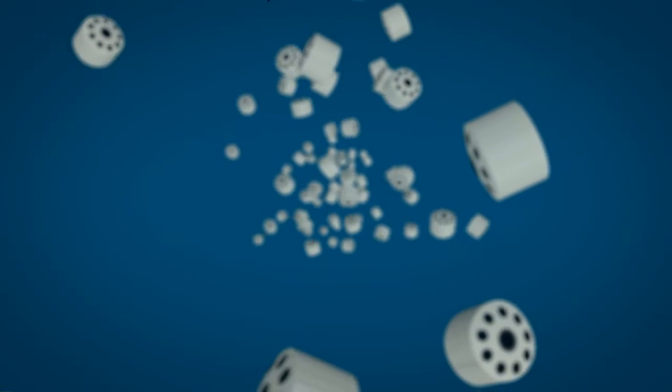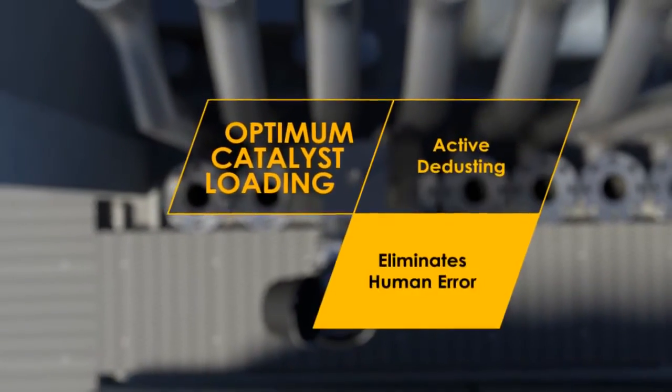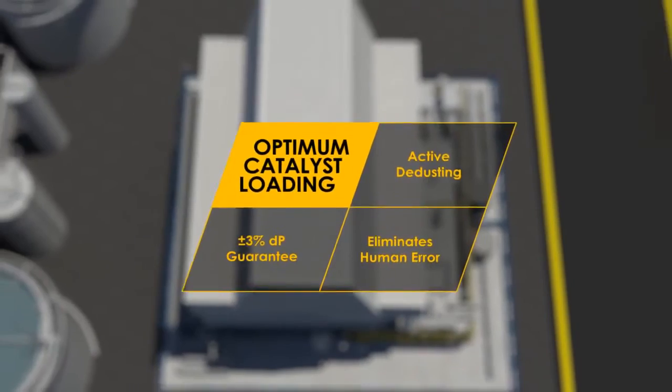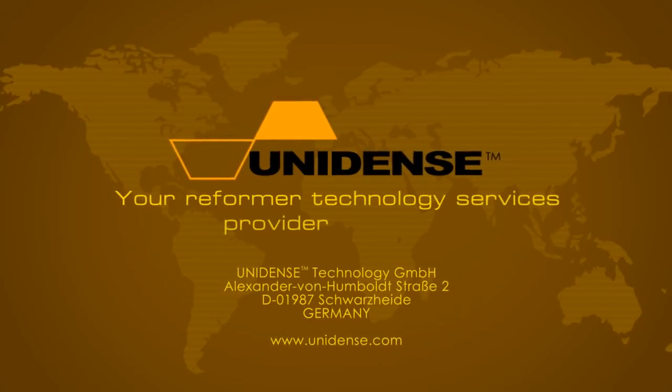We look forward to providing you with our technology services and enhancing the work environment, focusing on safety, quality and schedule. Unidense — your reformer technology service provider of choice.